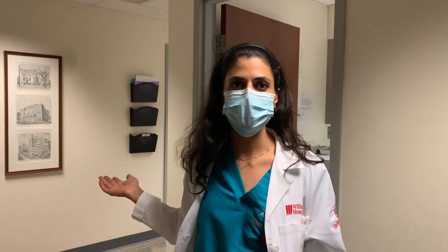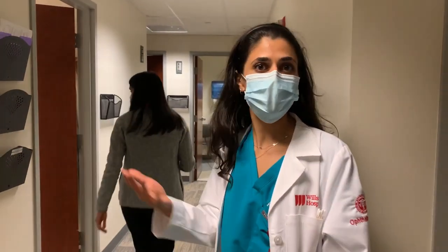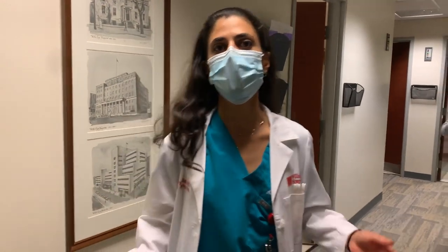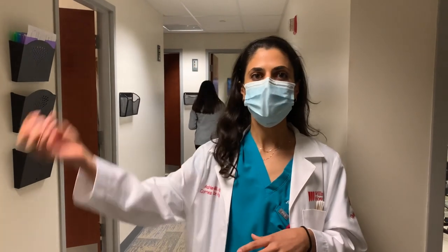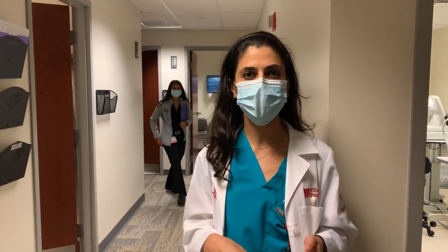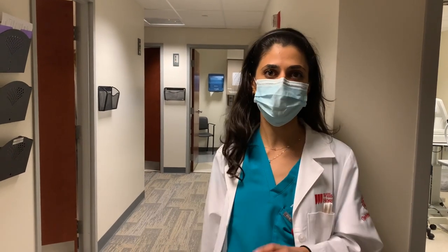Around here is where residents see patients and have their clinic. As a fellow, sometimes you can help staff the residents with their cases. We also have a very specialized OCP clinic once a month, which you get to be involved with during your rotation. In the OCP clinic, different sub-specialists all work together in one office — an oculoplastics attending, a retina specialist who specializes in uveitis, and cornea — all there together on the same day. It's really collaborative, and you see a lot of pathology with people coming from all over.